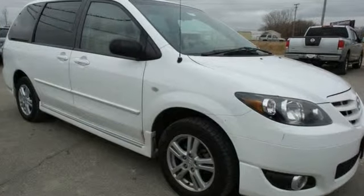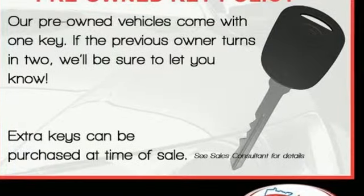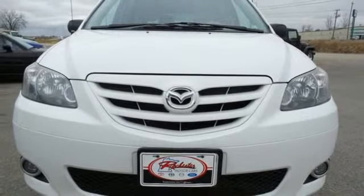Why go with a big and bulky SUV when this sleek and stylish minivan offers so much room, superb handling and unsurpassed safety? See it for yourself today.